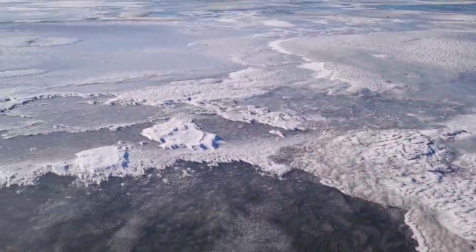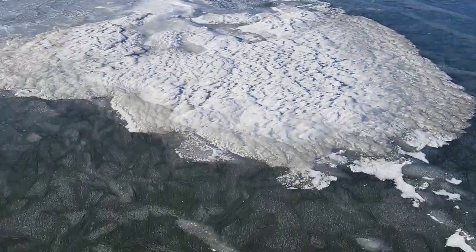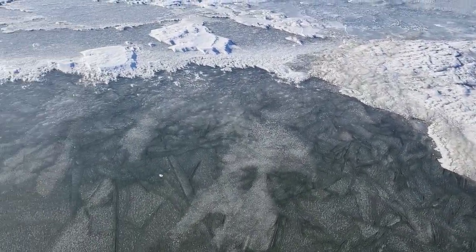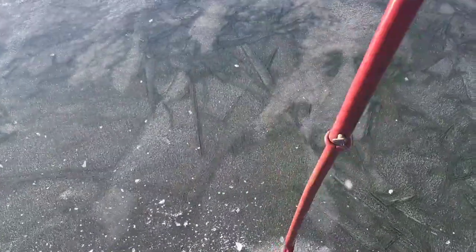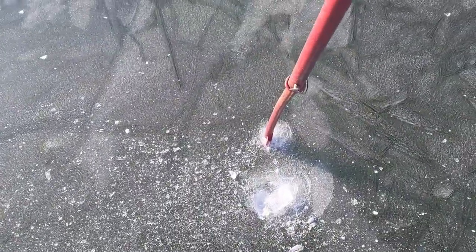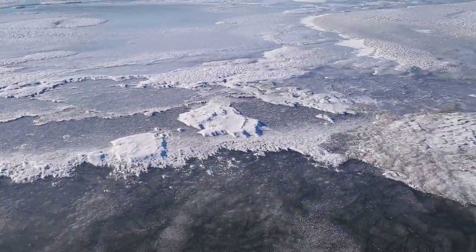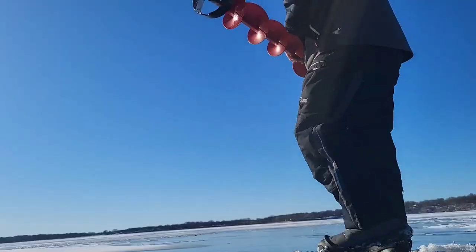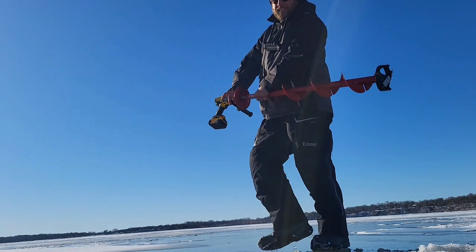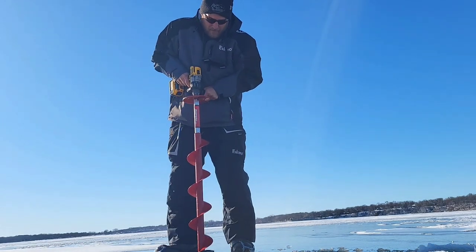I'm out here on Hall right now, actually out on the lake. Not too far from shore, but it sounds like it's making ice today - good noise. Three solid hits and we're not even moving the spud bar, so I'm gonna go back, get the auger, and see what we can drill. First week of December 2022.